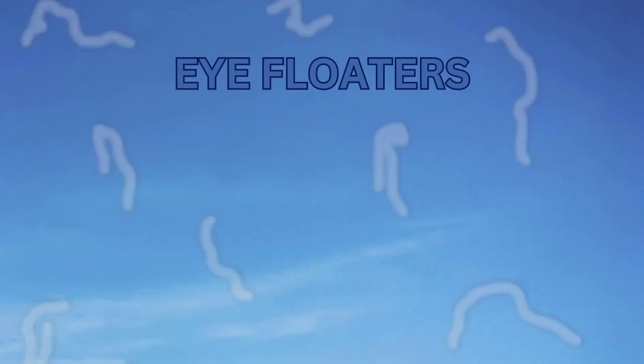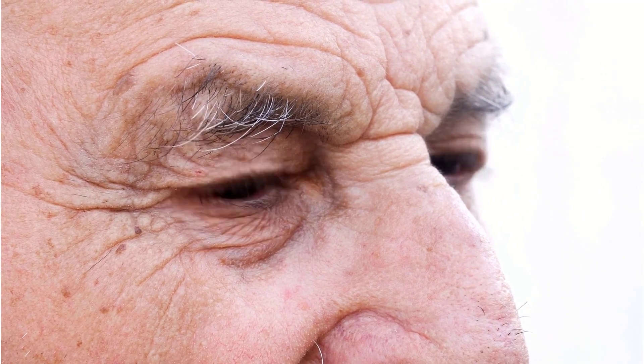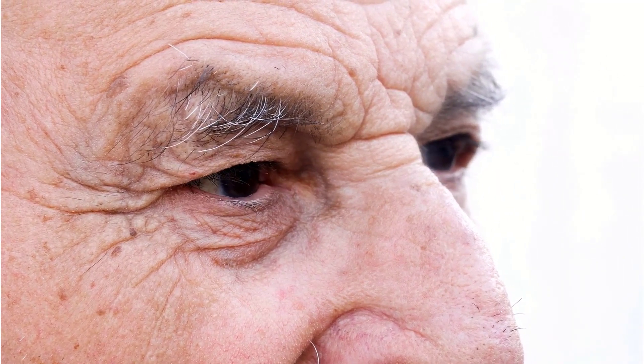As I said earlier, eye floaters are spots, blots, and other pseudo-microorganisms that appear in our field of view. With age, the vitreous body in our eyes loses its consistency, shrinks, and microscopic fibers are formed inside, the shadows of which we perceive as floaters.